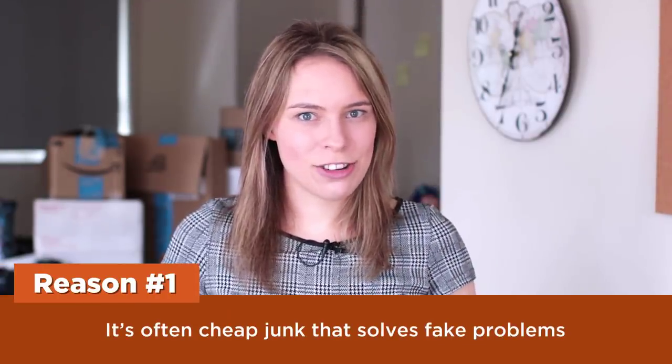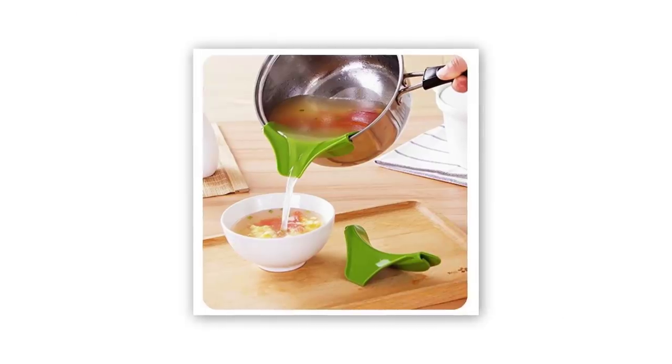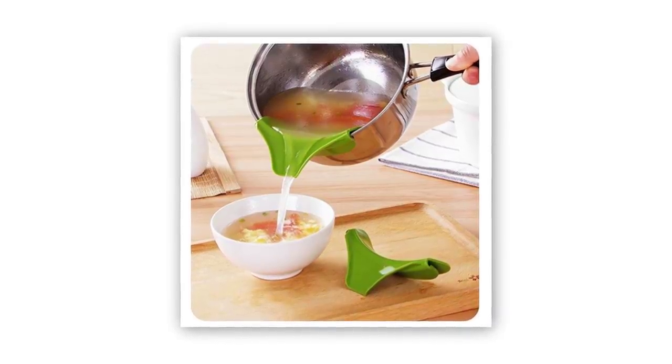Reason one: it's often cheap junk that solves fake problems. I've got to be brutally honest with you, Lucas. This anti-spill soup funnel that you're selling — it's a cheap piece of junk that solves a fake problem that almost no one has.